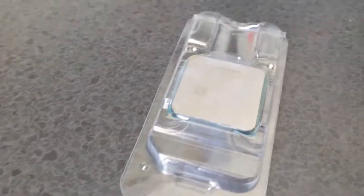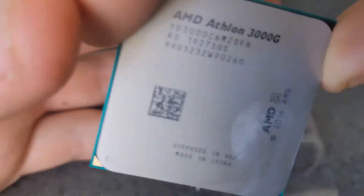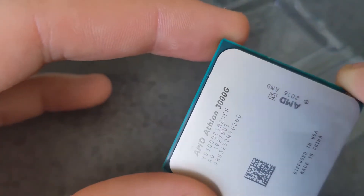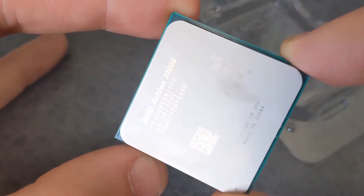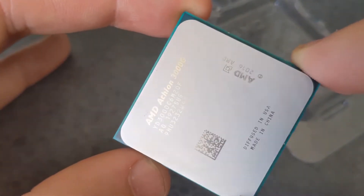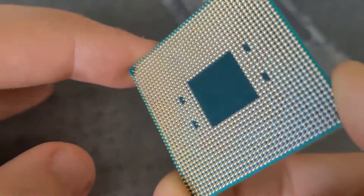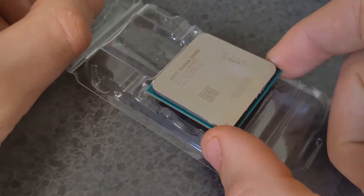The Athlon 3000G has two 14nm Zen cores with hyper-threading enabled. Clocked at 3500MHz they aren't the speediest, but with some light overclocking they can easily reach 4GHz. For GPU we have the Vega 3, featuring 3 Vega CUs clocked at 1100MHz, but again they are easily overclockable. The low price of the APU made it one of the best options for budget PC gaming thanks to its tremendous upgrade path.